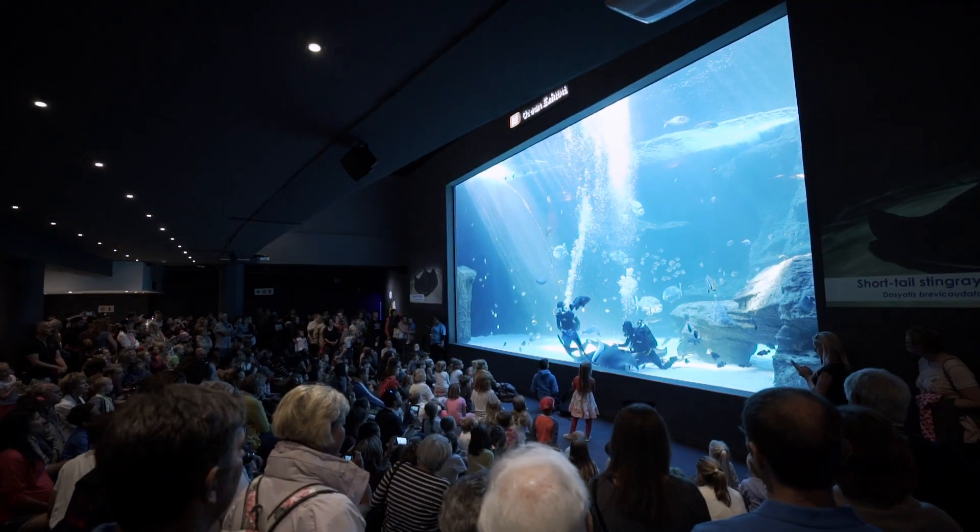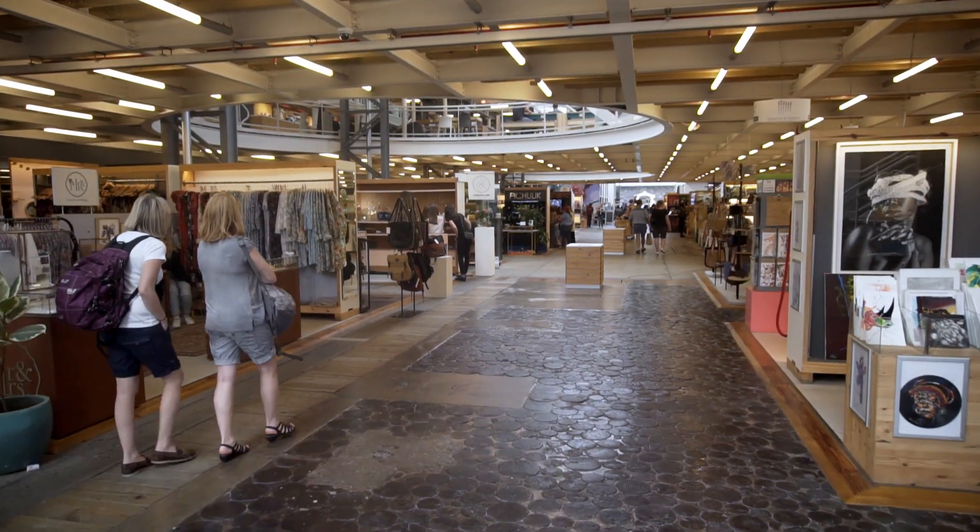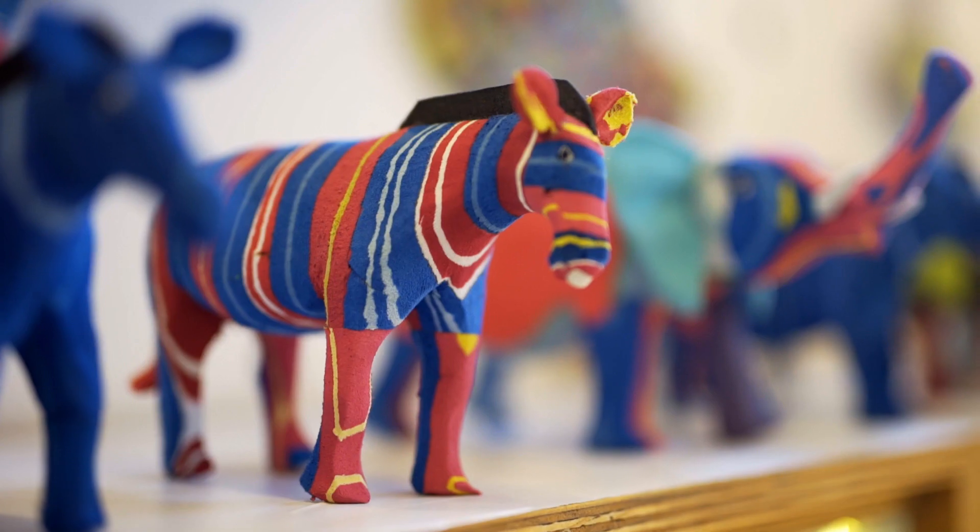With the lunchtime spectacular. Or meet the makers reinventing Africa's art, craft, fashion and design.